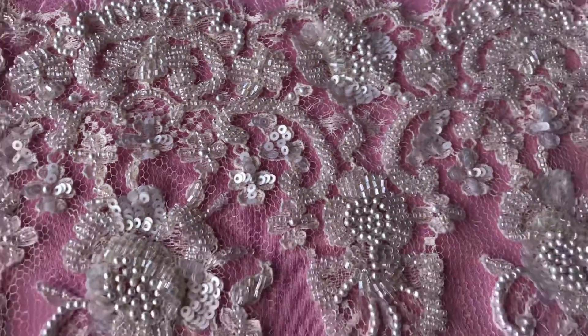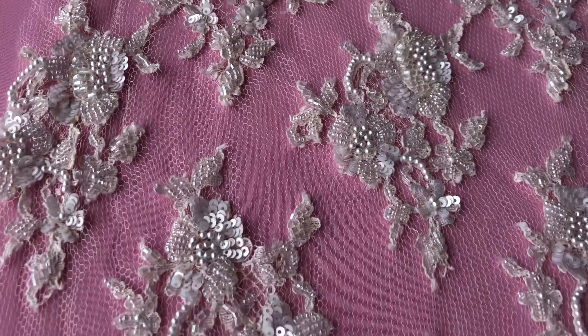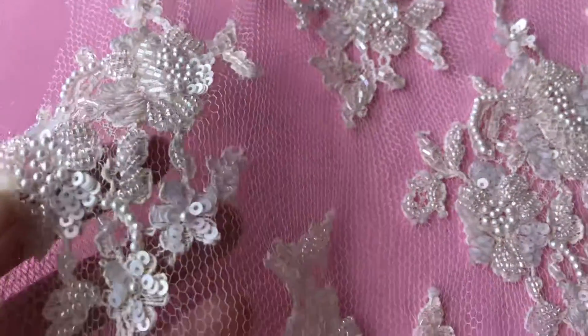As ever, our laces are available by your designated cut length and we do offer a free sample service, so any questions or queries, or if you'd like a sample of Anastasia, please do get in touch.